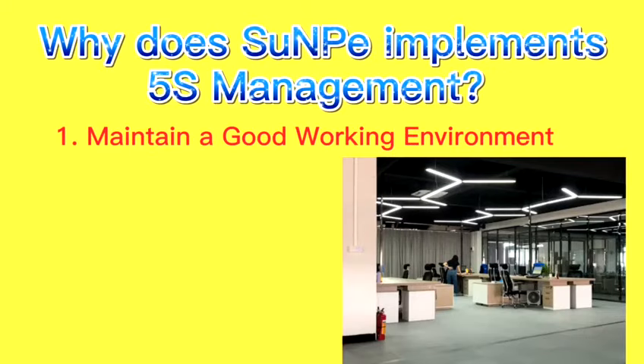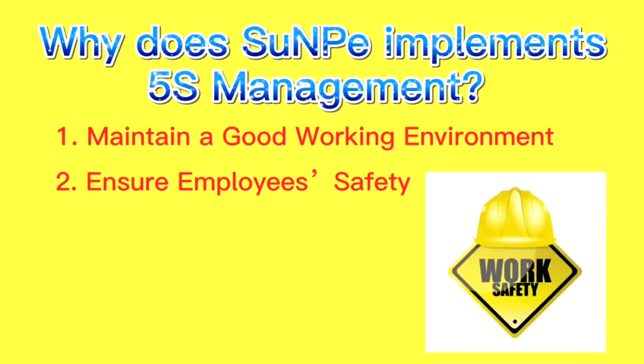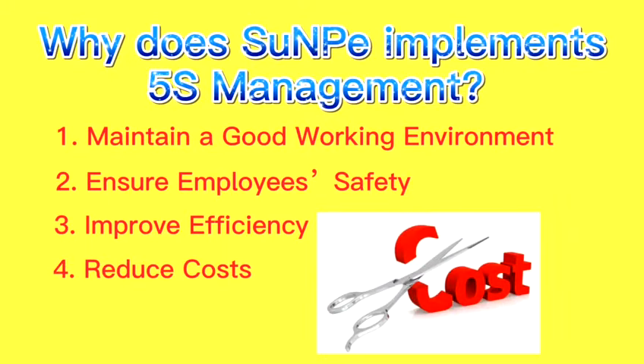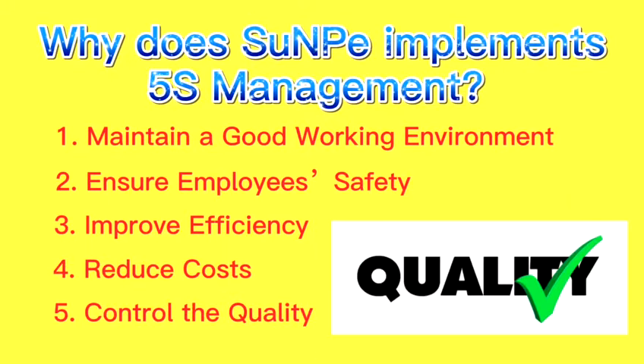First, maintain a good working environment. Second, ensure employees' safety. Third, improve efficiency. Fourth, reduce cost. Fifth, control the quality.